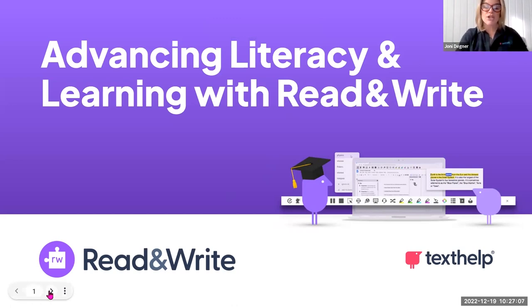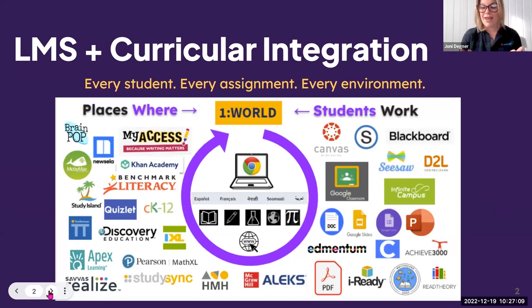One of the things I always start by telling people about Read&Write is that in addition to all of the fantastic supports for learning and literacy, Read&Write doesn't ask you to change everything that you're doing and using in the classroom. It can actually enhance and continue to add value to the technology, solutions, and curricular platforms that you've already spent money on.